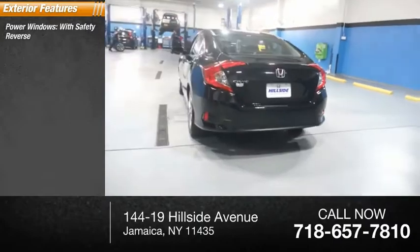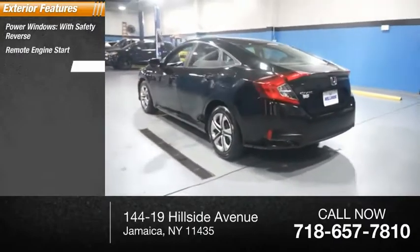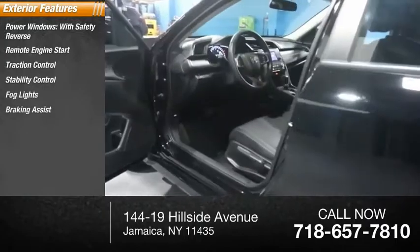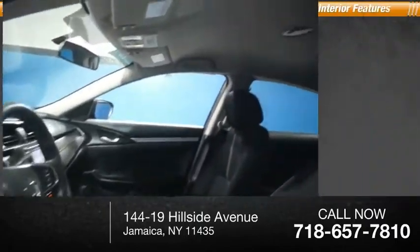Power windows with safety reverse, remote engine start, traction control, stability control, fog lights, braking assist, power brakes.